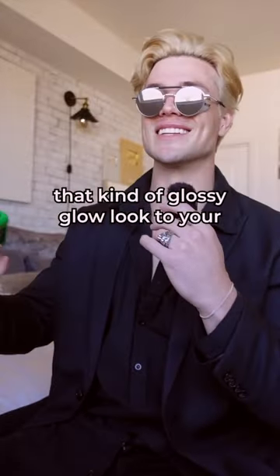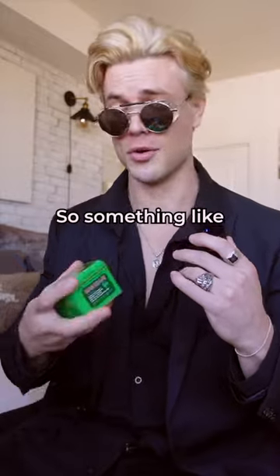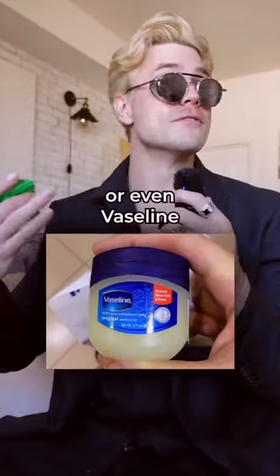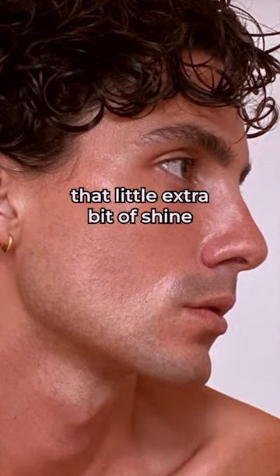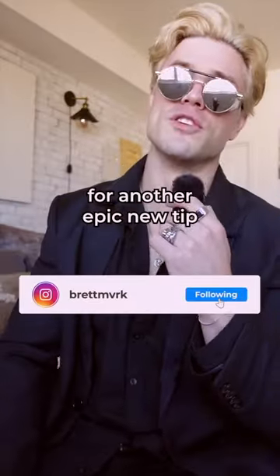But what's actually going to give that kind of glossy glow look to your skin is a petroleum-based product — something like Bag Balm, Aquaphor, or even Vaseline. You just dab a little bit of that onto your face before you leave for the day, and that'll give you that little extra bit of shine. So try all this out, let me know what you think. You're welcome. And check back tomorrow for another epic new tip.